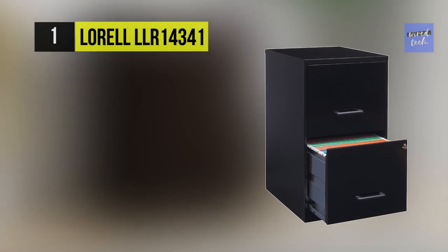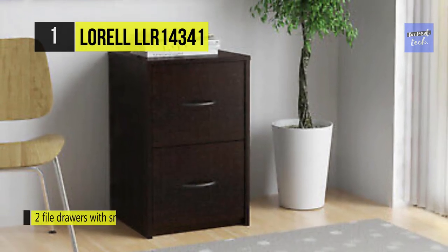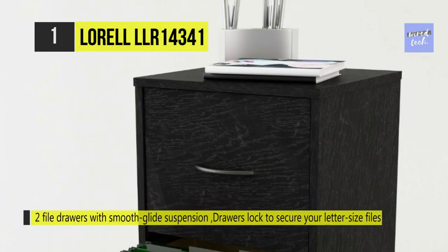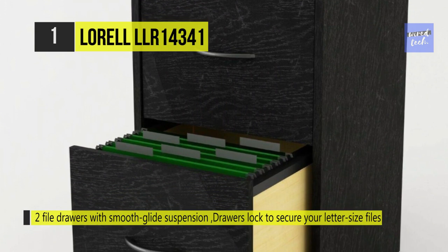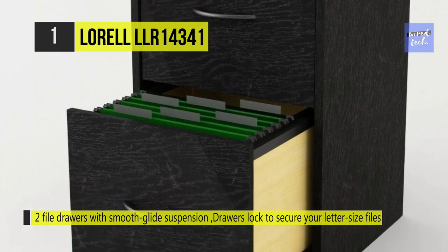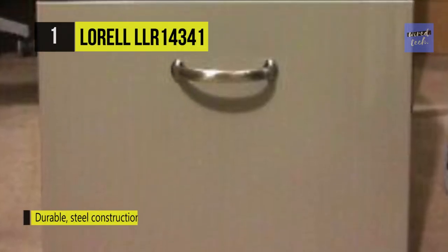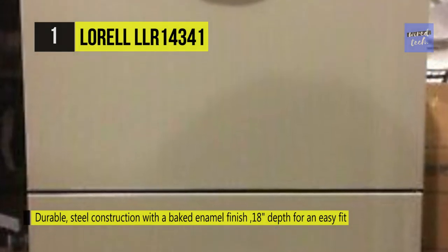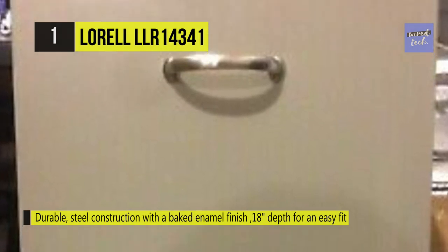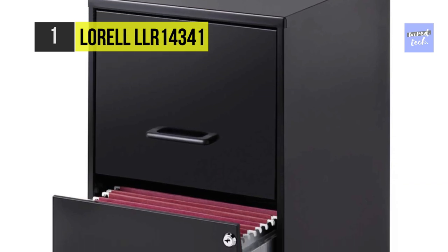The Lorell LLR14341. It's spacious enough to house all your files, and each drawer locks to keep sensitive information secure. The simple black filing cabinet is just over 24 inches tall, 14 and a half inches wide, and 18 inches deep. It features two drawers that are easy to open thanks to the glide suspension. The cabinet has a handle on each drawer as well as a lock, and there are tracks inside so you can use hanging files to store paperwork quickly. The lock secures both drawers, and it includes a three-quarter drawer extension.